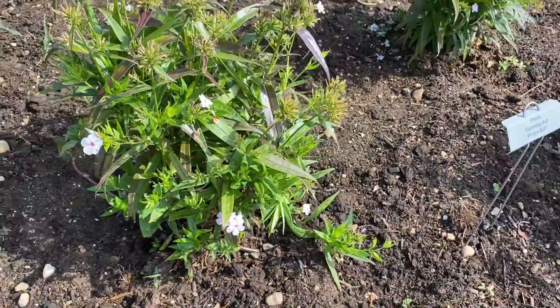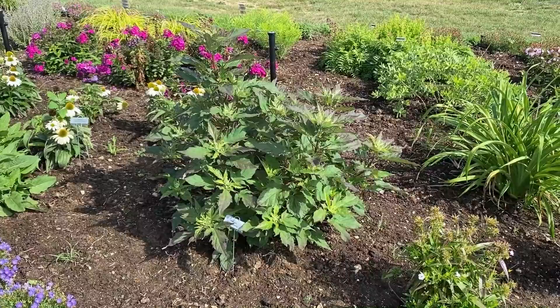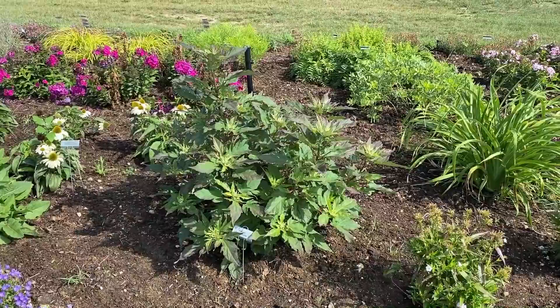This is a brand new hibiscus for 2021 — French Vanilla. I'm excited to come back and see what that looks like when it's blooming. It's kind of a creamy white flower with a red center, so I'll be excited to see that once it's in its flowering stage.